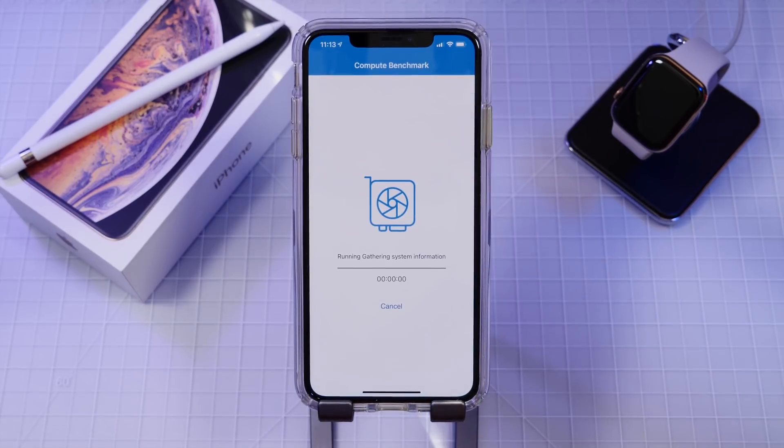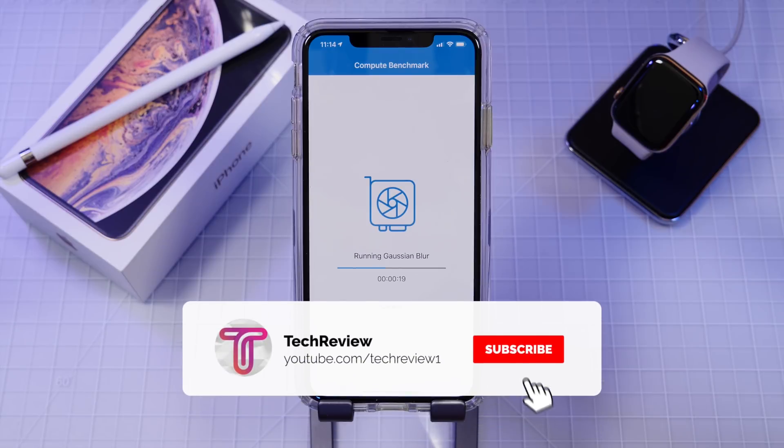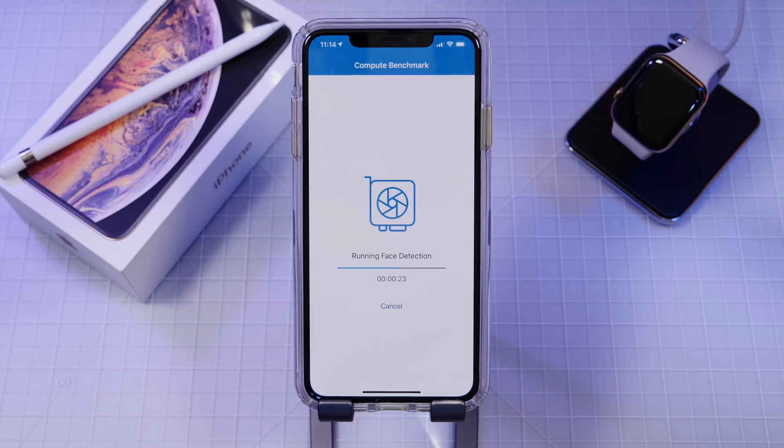So guys, that is iOS 12.1 Beta 4. It's really quite a small update here with very minor improvements, but I think that this version of iOS is really coming together and I'm liking what I'm seeing so far. I will have a performance update on battery life later on in the week, so stay tuned for that. Anyways guys, thank you all for watching. Make sure to get subscribed to stay up to date on our content and hopefully we'll be seeing you in the next video.